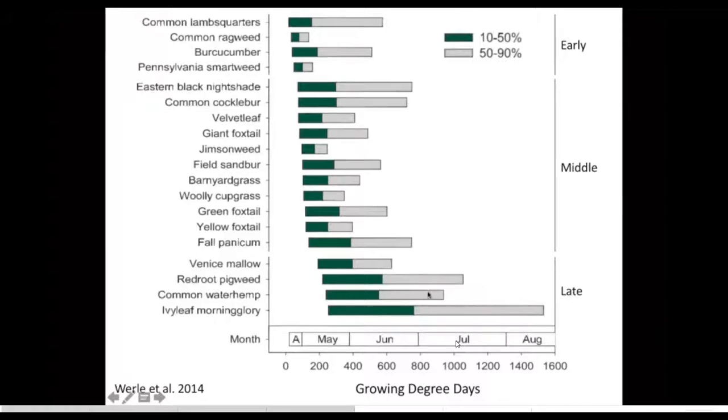Whereas some weeds we're dealing with in New York, like common waterhemp at the bottom, have a long emergence period. So you're going to have to think about controlling weeds throughout the season, either through repeated tillage, mulching, or repeated or residual herbicide usage.